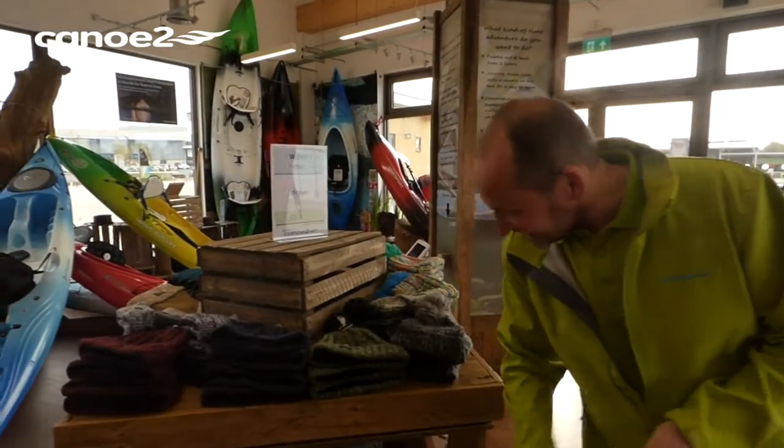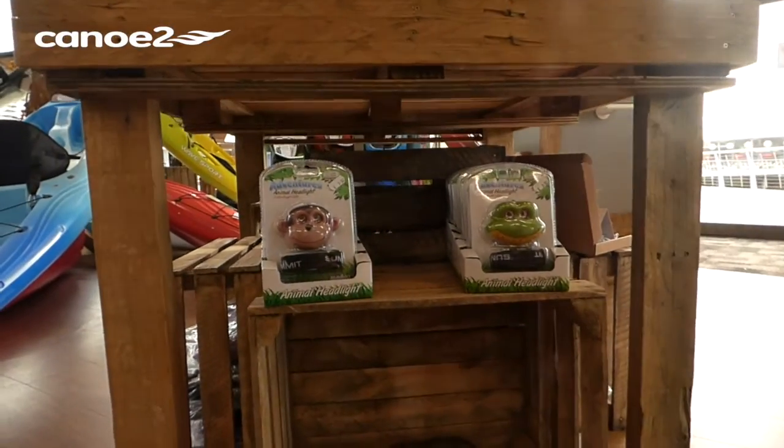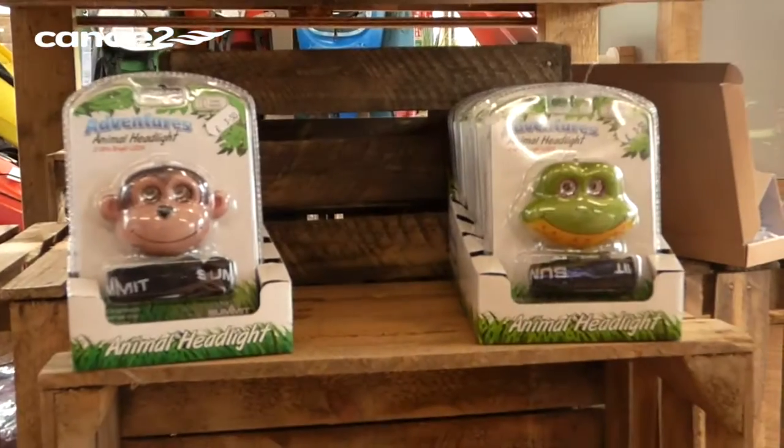In terms of headwear, down here we've got some great kiddies headlights so they'll strap on, they obviously light up, and really really good fun.